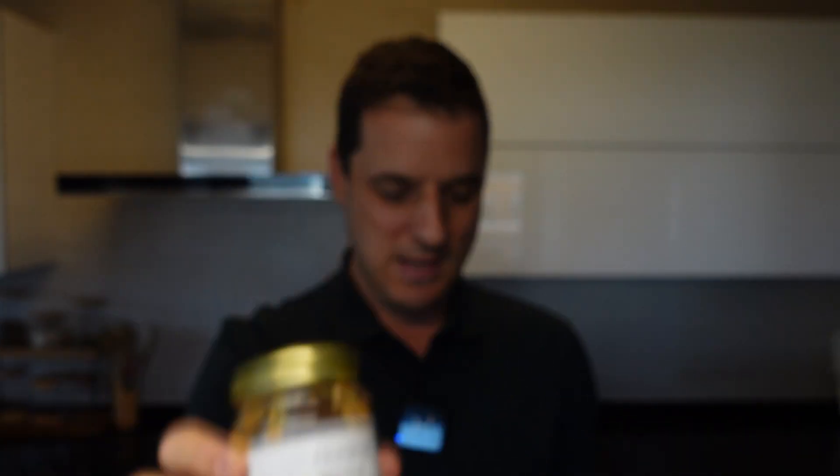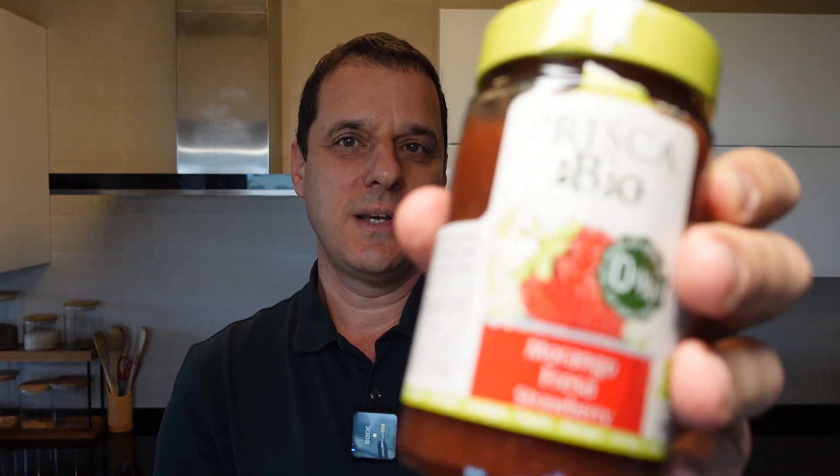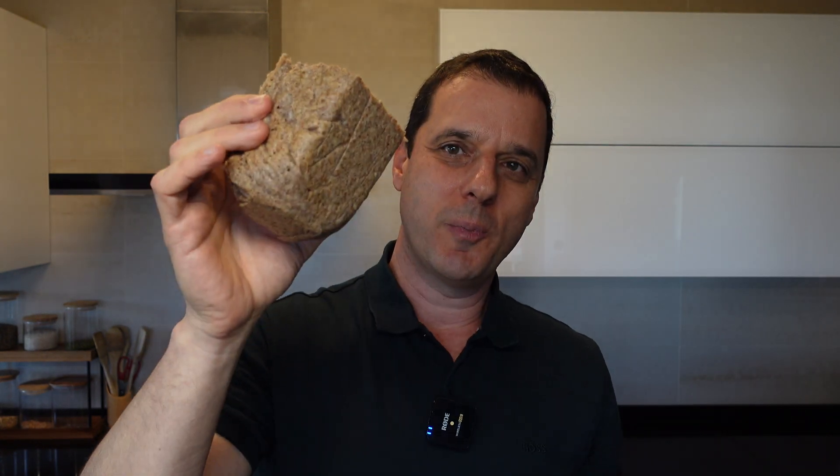I'm going to do it using peanut butter and jelly, strawberry jelly, and some homemade buckwheat bread. So let's start.